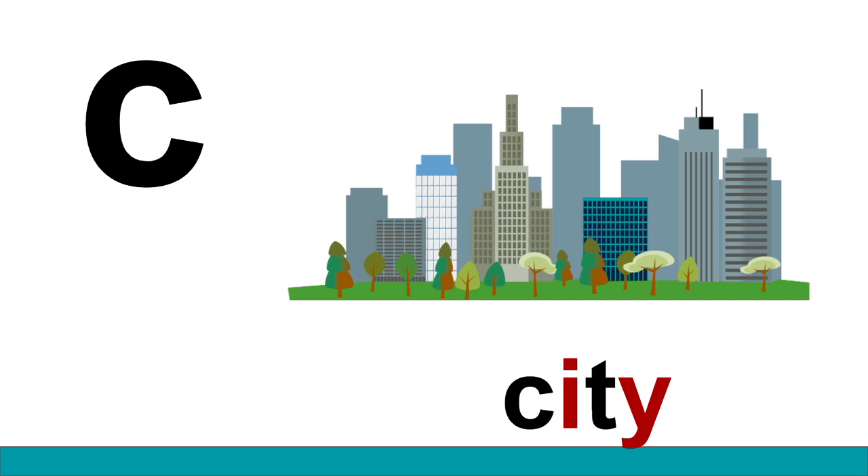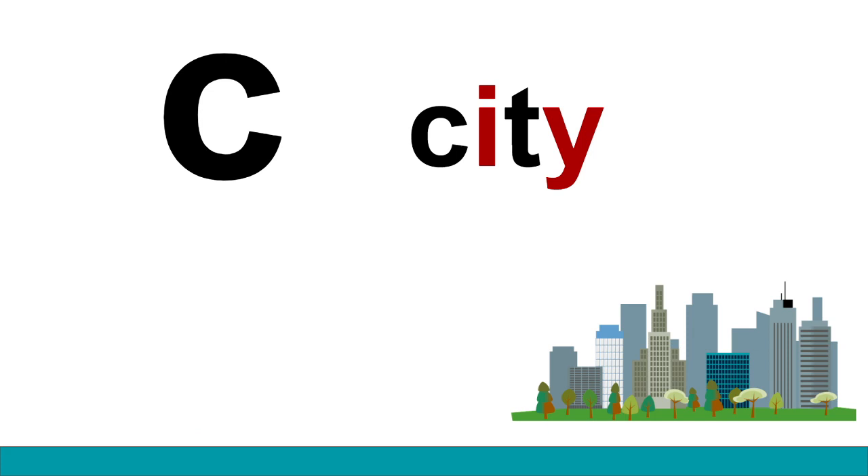C. Say that with me: S in city. C. Often the letter C has a harder sound that sounds like this: C. But sometimes the letter C has a softer sound — S — just like S in city.